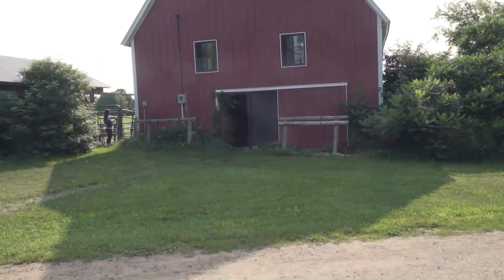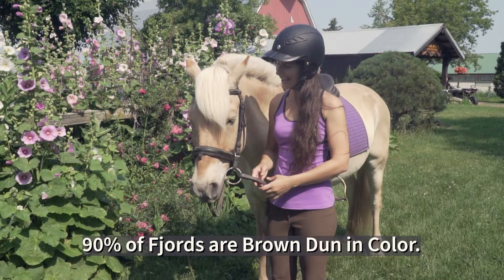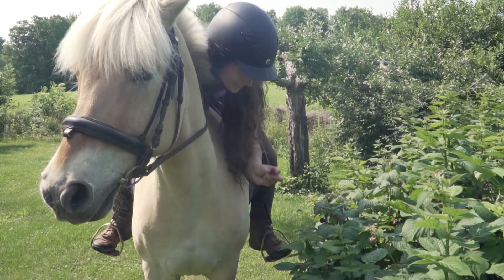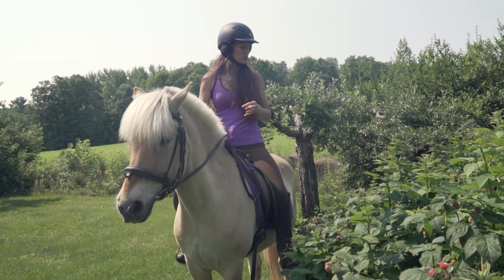I can never pass up the opportunity to head out for a ride on one of my favorite horses. This is Ildar — he is a Reddun Norwegian Fjord Horse Gelding, and we're going to head out for a little ride today. It's garden to horseback instead of farm to table — garden to horseback could be a thing.